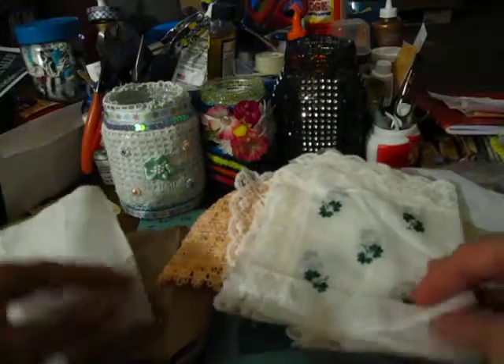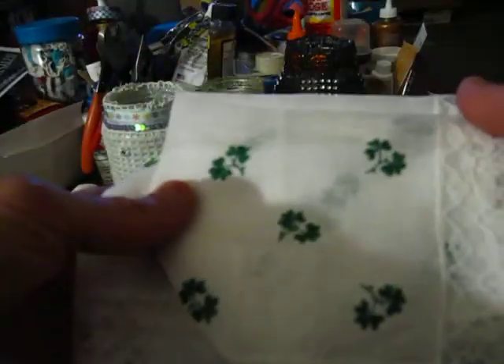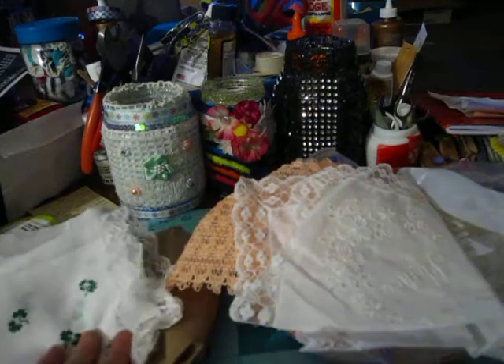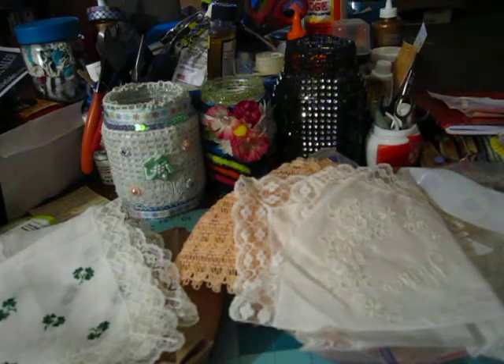And this one has real pretty lace around it. I have two of these little napkins with shamrocks and pretty lace around it. These would be good for — I'm going to start doing journals — I've got some lace pages. This one says 'Mother' on it. Really pretty, little flowers down here.